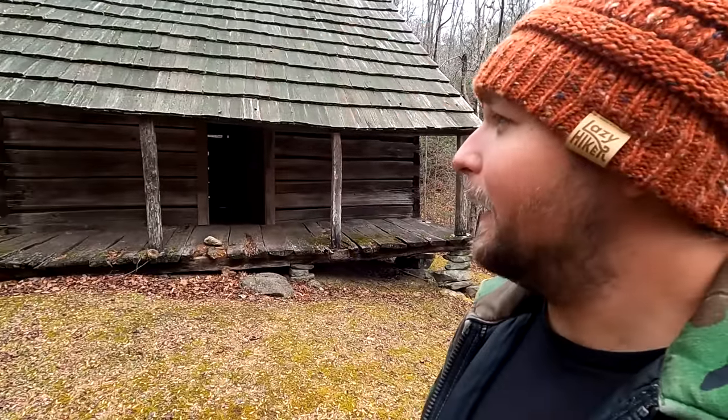This cabin was built about 1857 if memory serves. I read a little bit about it before I got here, but there's no informational marker or anything like that, and it was lived in until the 1930s. It's an amazing old log cabin up here and we're about to take a look at it.